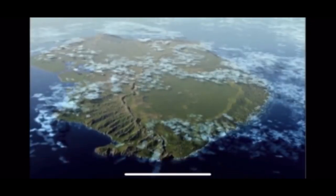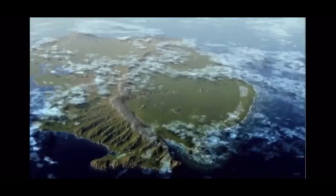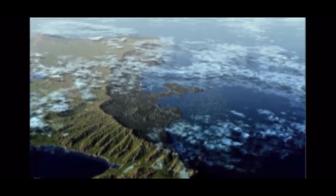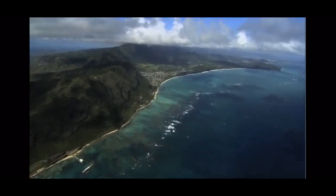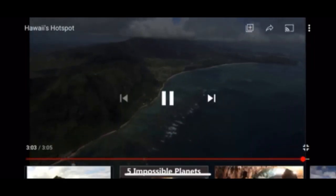Two million years ago, the island fell apart — three hundred square miles, twenty trillion tons of rock, dumped in the Pacific Ocean. That's why Oahu has an unusual shape. The rockslide really has taken a bite out of the island.